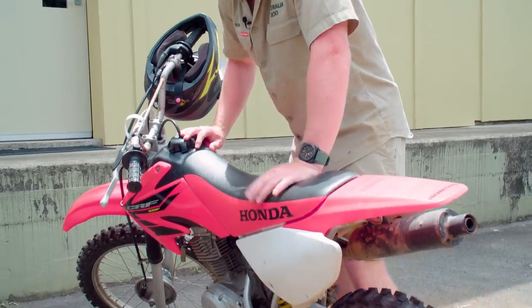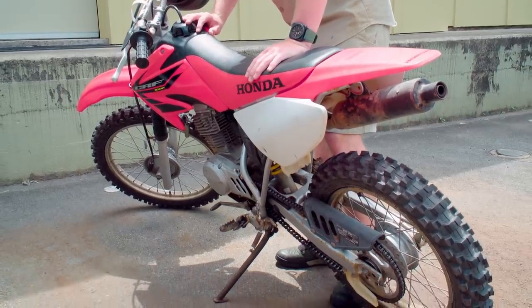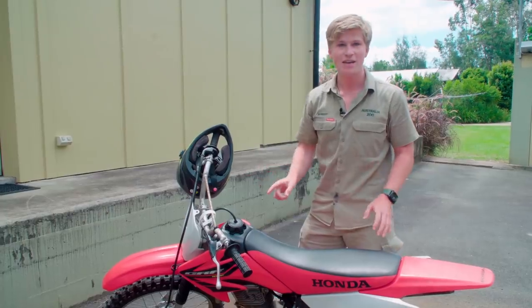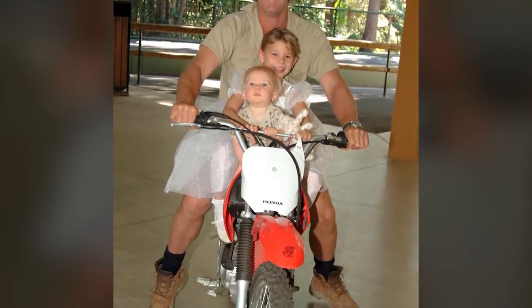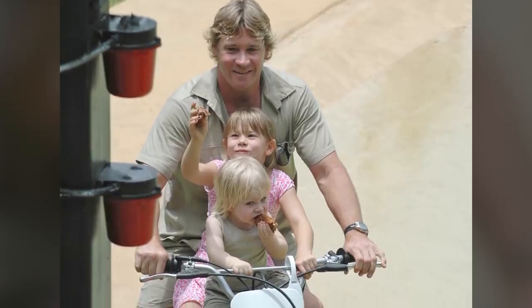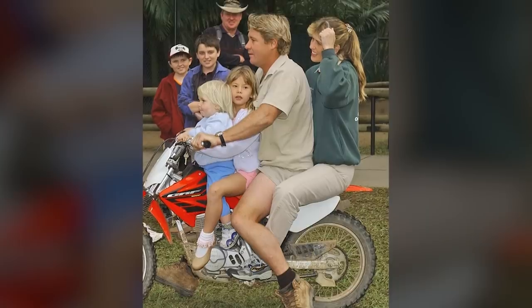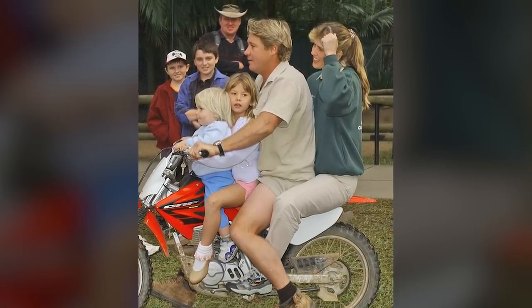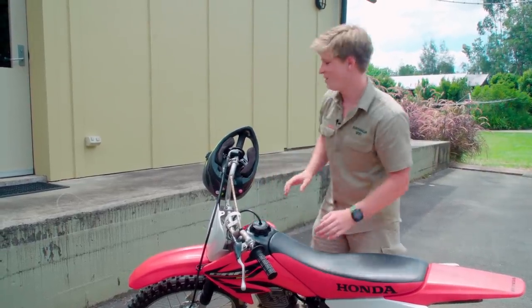This is actually dad's old bike — his old beat-around bush-bashing bike that he used to take around out on our conservation properties. Every morning he'd sit Bindi and I here on the front, we'd hang on to the handlebar, and we'd go get ice cream and he'd do his morning checks around the zoo. So there's a lot of history with this old motorbike, and it's still running good as new. I thought it'd be a perfect way to get out and release these snakes — let's get into it.